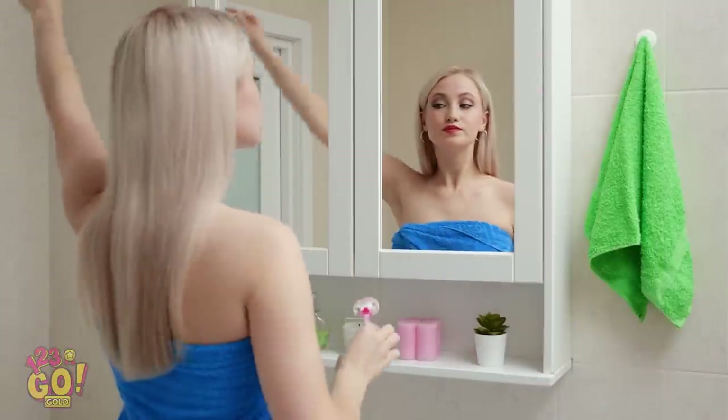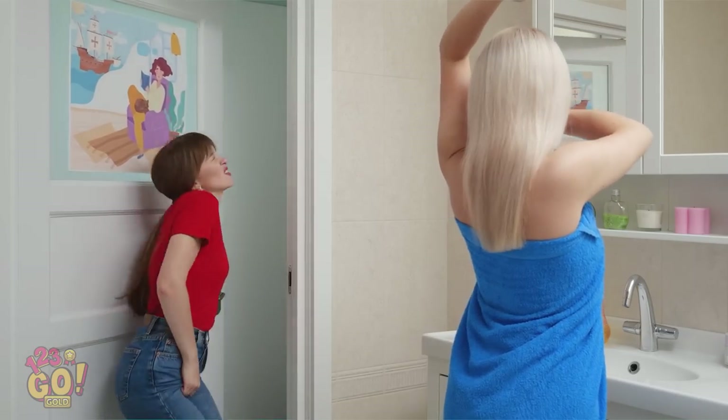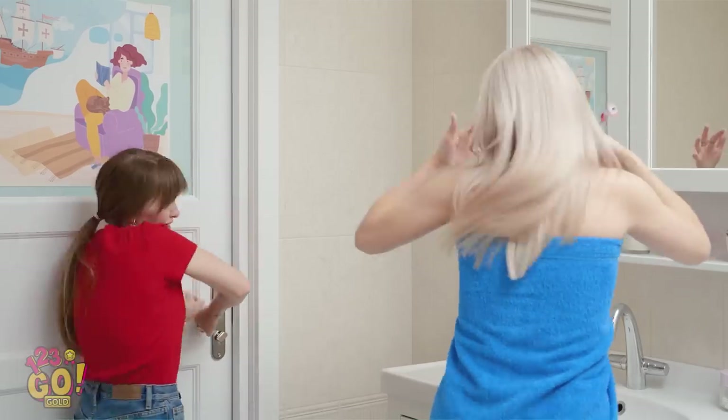It's summertime, which means armpit hair's gotta go! I'm gonna pee my pants! Watch where you're going! Betty? Where's your eyebrow? I accidentally shaved it off! It was a total accident, okay? Just put the razor down, Betty!